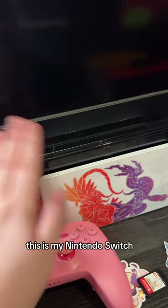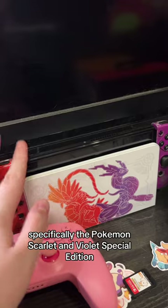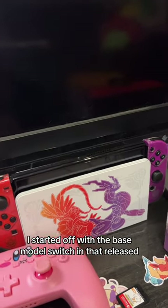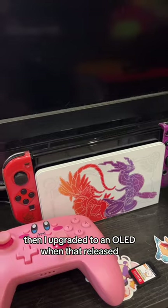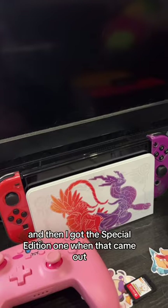This is my Nintendo Switch — specifically the Nintendo Switch OLED, the Pokemon Scarlet and Violet Special Edition. I started off with the base model Switch when that released, then I upgraded to an OLED when that released, and then I got the Special Edition one when that came out.